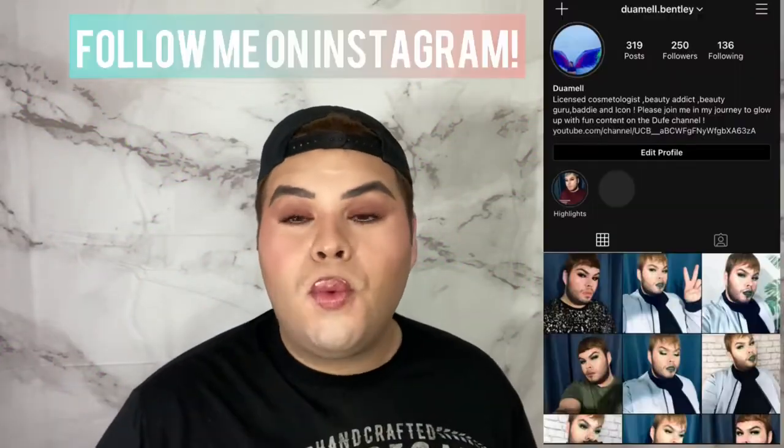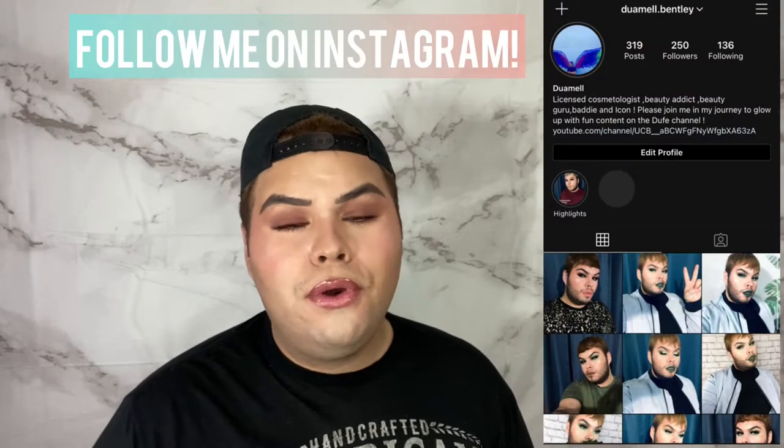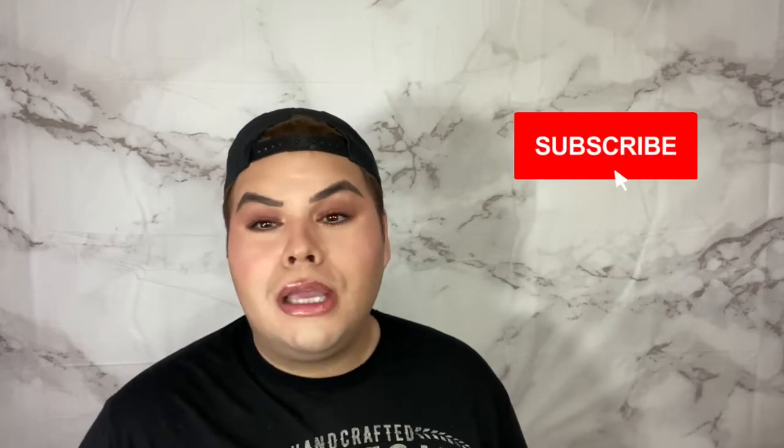Hey guys, welcome back! My name is Dua Mel Bentley and in today's video we are talking about getting sky high — the Sky High mascara by Maybelline. If you haven't seen our Maybelline videos, subscribe to the channel, hit the like button, and don't forget to hit the notification bell so you don't miss any of the craziness — binge watching this channel is definitely a thing.